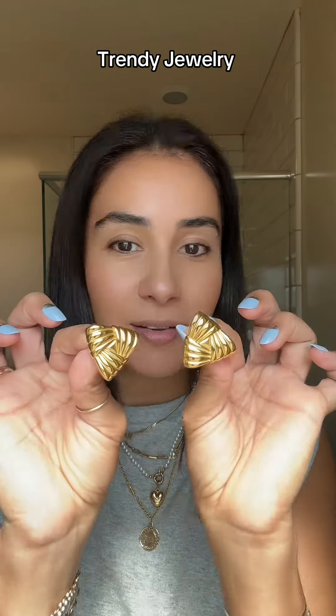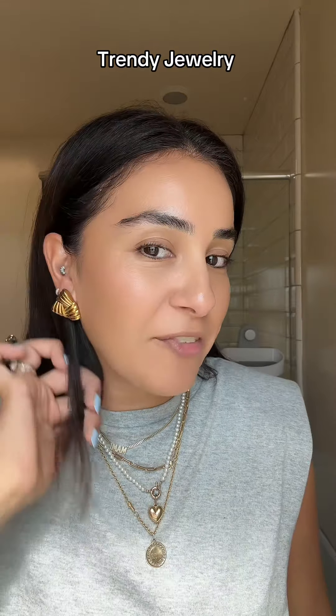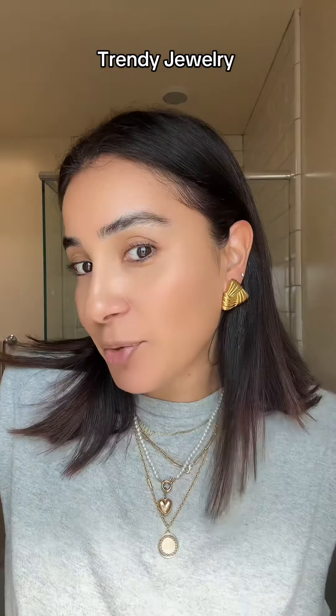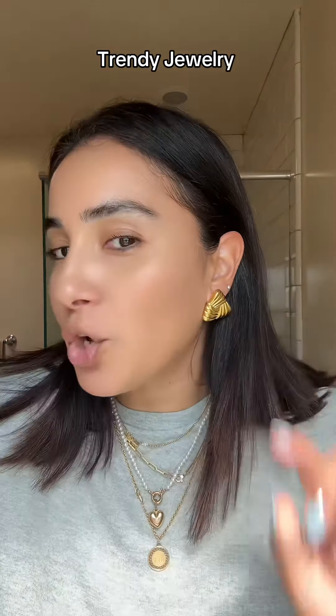Let's try them on — these earrings are so cute. I feel like I could wear them so many ways. They're very light so they are very comfortable, giving me like vintage vibes. Great quality, obsessed.